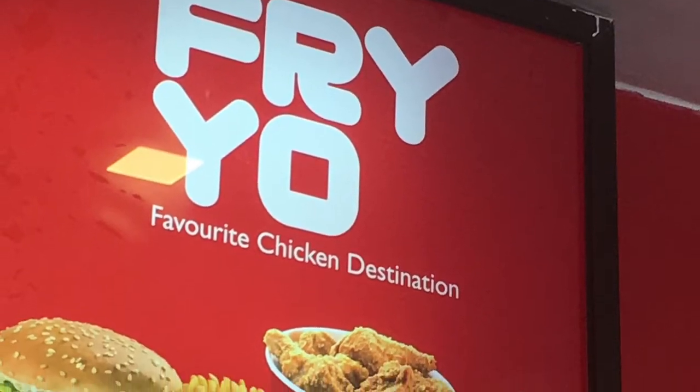Hello viewers, welcome back to my channel. Today we are going to see a video about Fryon's shop.